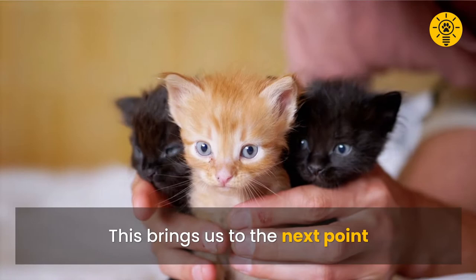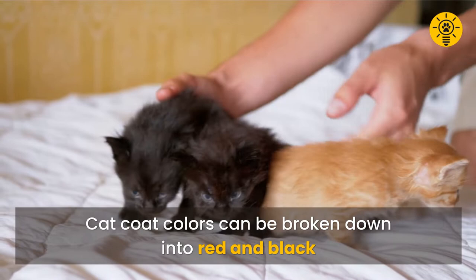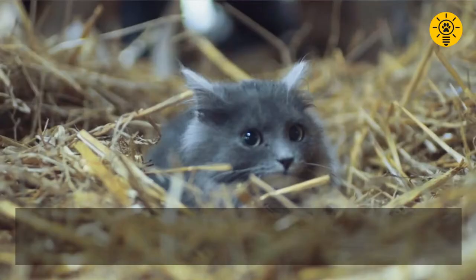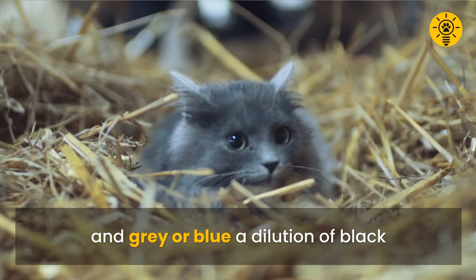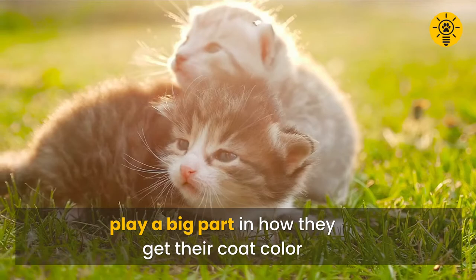As mentioned, cat coat colors can be broken down into red and black. For example, orange or cream is a dilution of red, and gray or blue is a dilution of black. White, on the other hand, is simply the absence of the two colors. Chromosomes that fix the genders of cats play a big part in how they get their coat color.